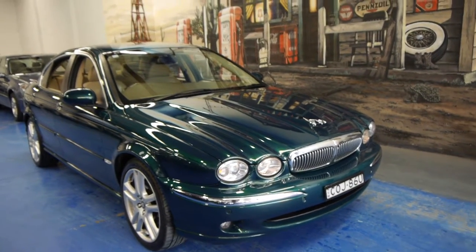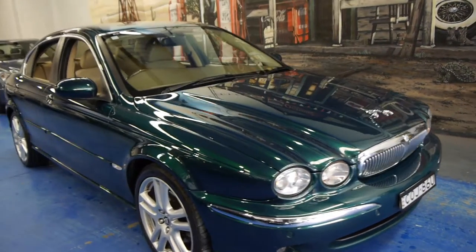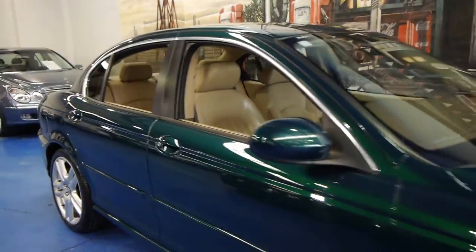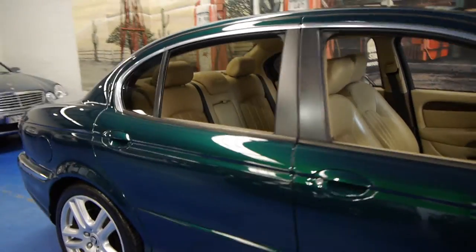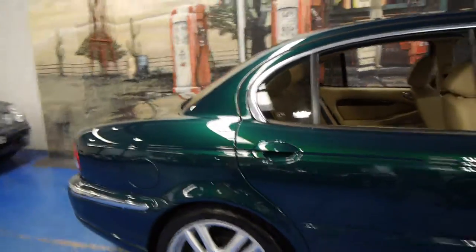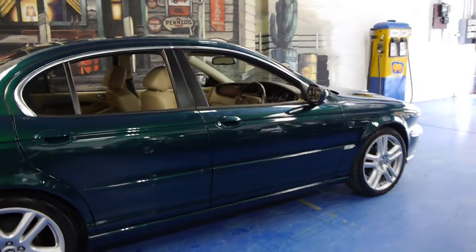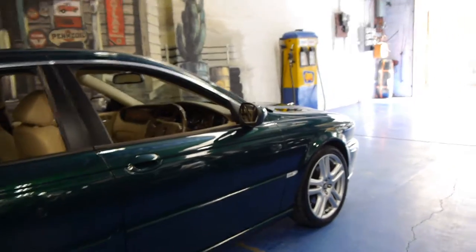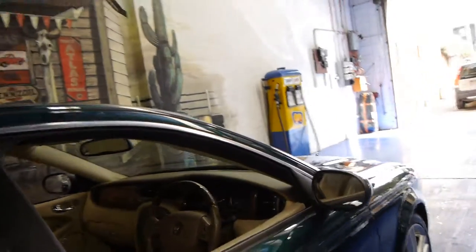Today we have for you a 2007 Jaguar X-Type. It's got the 3 litre petrol engine and it's all wheel drive, and in our opinion the combination to have when buying an X-Type. They're also available in a 2.1 litre front wheel drive and a 2.5 litre, so this is basically the top of the range.